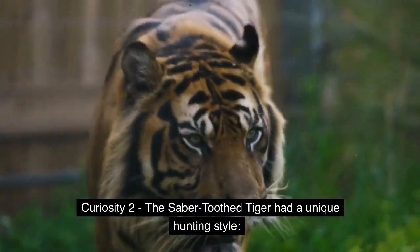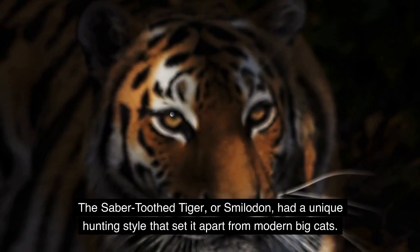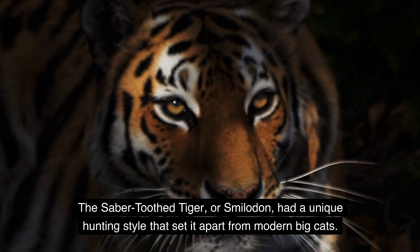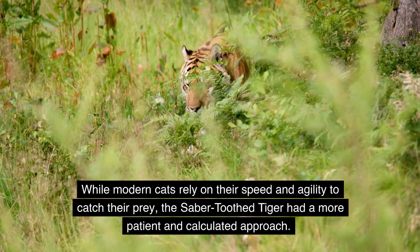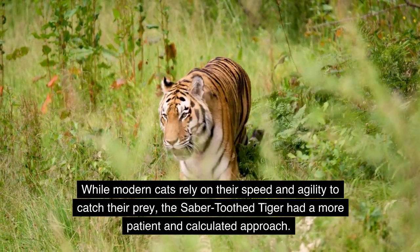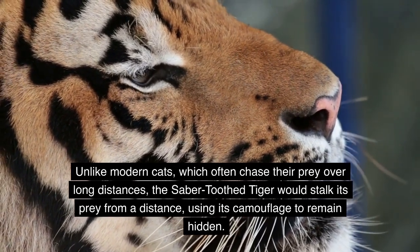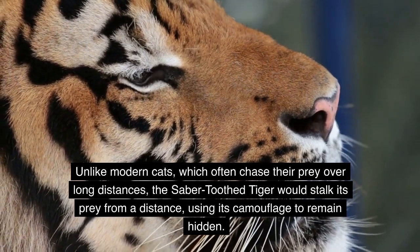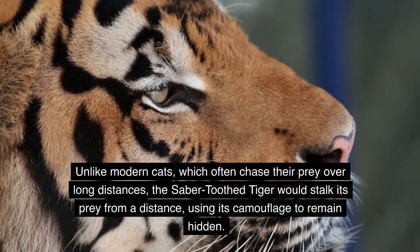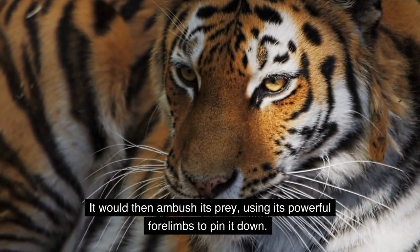Curiosity 2: The saber-toothed tiger had a unique hunting style that set it apart from modern big cats. While modern cats rely on speed and agility to catch prey, the saber-toothed tiger had a more patient and calculated approach. Unlike modern cats, which often chase prey over long distances, the saber-toothed tiger would stalk its prey from a distance using its camouflage to remain hidden, then ambush it — using its powerful forelimbs to pin it down.